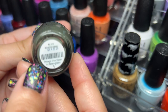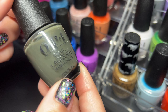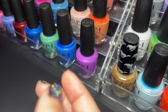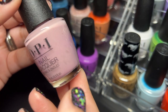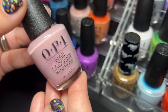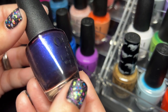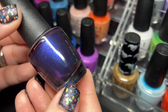Next up we have Things I've Seen in Abergreen — this is beautiful, one of my favorites. Next up is You've Got That Glass Glow — this one is a classic, an absolutely stunning color, I kind of want to wear it right now. Next up is OPI Ink — this one is stunning, look at that, love it.